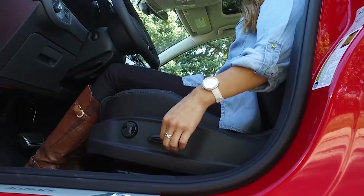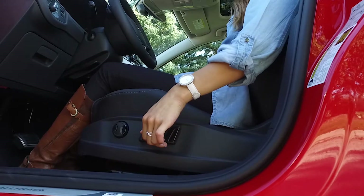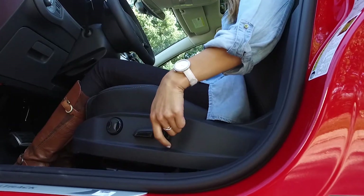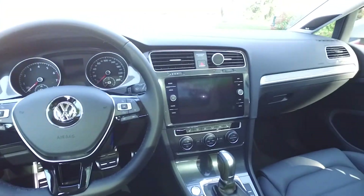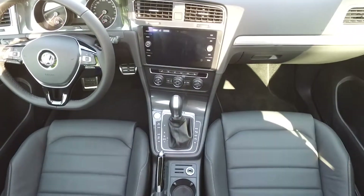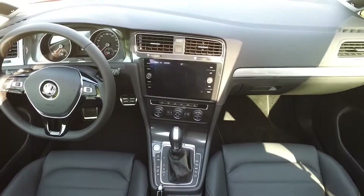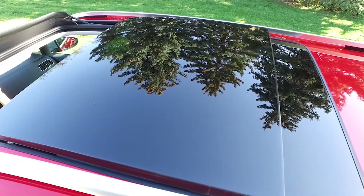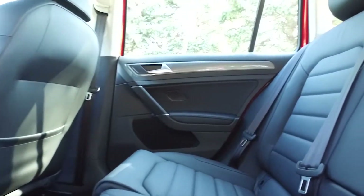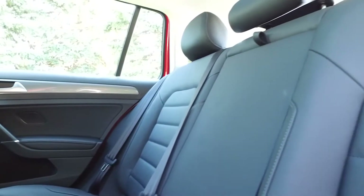The 12-way power driver's seat allows you to truly customize your seating position based on your height and positioning preferences with lumbar support. The Climatronic dual zone climate control allows you and your front seat passenger to pick different temperature settings. And of course there are heated seats for those cold Canadian winters and a really nice panoramic power sunroof. There's also plenty of space in the back with room to fit three.